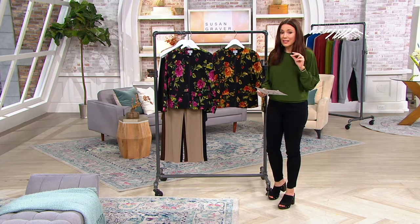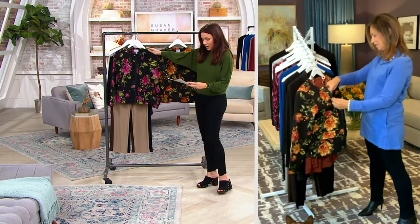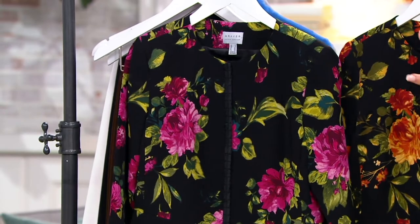It was $88, it's now $36. So let's go through the colors. Here it is in Blackberry and then Black Spice, and we're going to come in and show you.